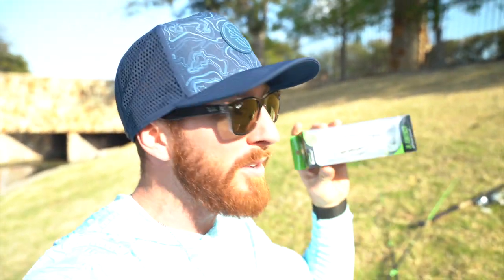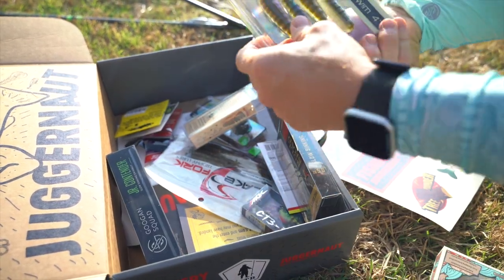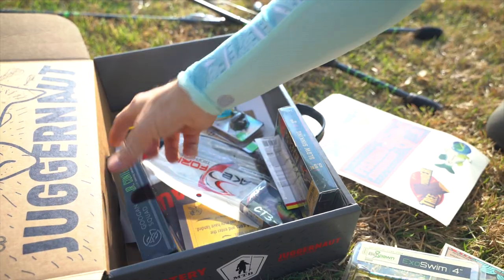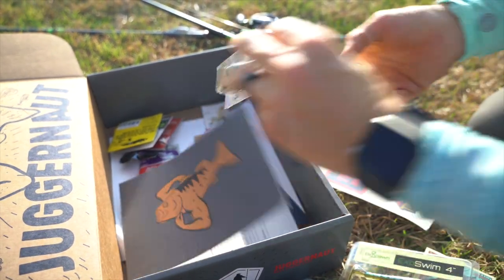The Juggernaut's gotta be killer — right off the bat I'm seeing some of my favorite baits. We've got Senkos, can't go wrong, craw baits, little soft plastic swim baits, baby bull shads — this thing goes for like 15 bucks by itself. We've got tight rope jigs, crank baits, hooks, jigs. I don't know if you need anything other than what's in this box to catch fish year round. You guys gotta head over to Dick's Sporting Goods and grab one for yourself.